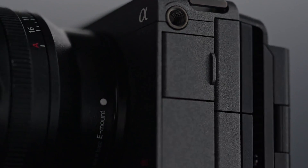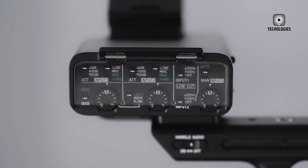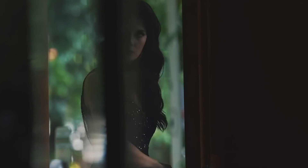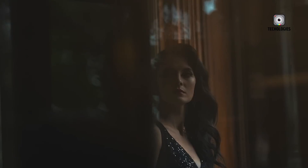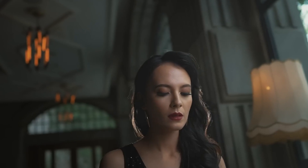And hey, while we're all waiting for news on the FX3 II, don't forget to keep shooting with whatever gear you've got. At the end of the day, it's not about having the latest and greatest gear — it's about telling great stories and capturing amazing moments.